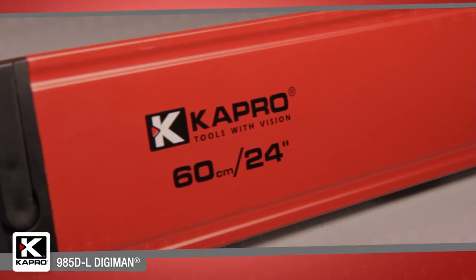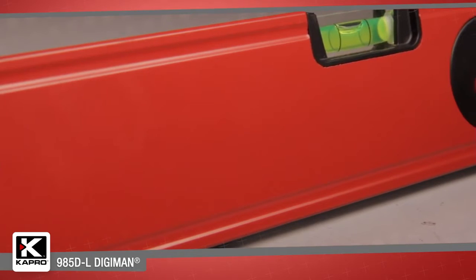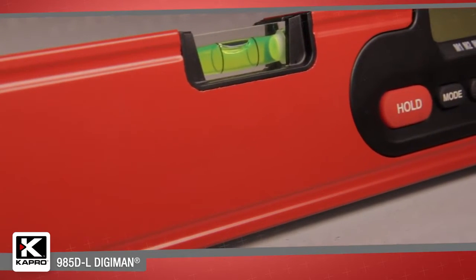The 985DL Digiman is available in two lengths, a 24 inch, 60 cm model, and a 48 inch, 120 cm model.